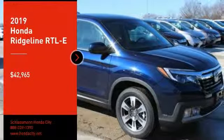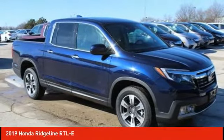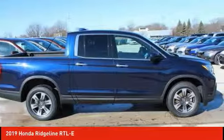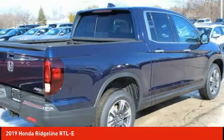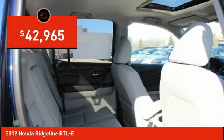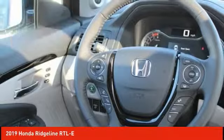You are going to love the 2019 Ridgeline. The Ridgeline was designed to give you exactly what you need to get the job done, and with Honda quality built right in, this truck can be with you for the long haul and is priced below $45,000.